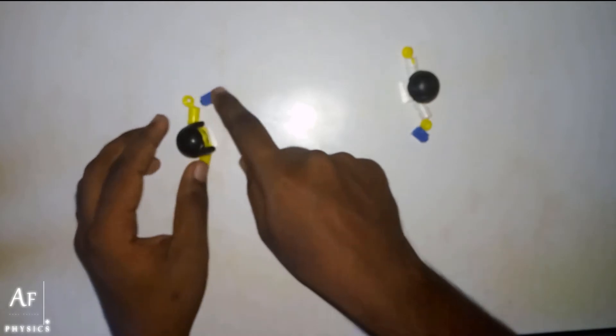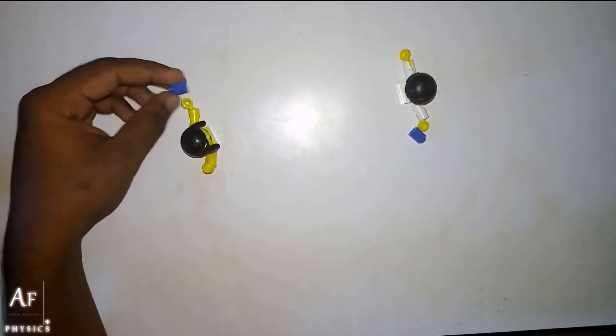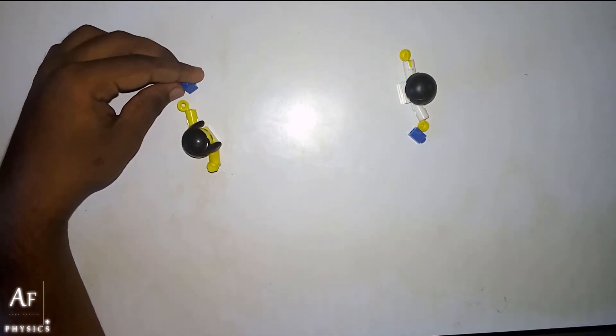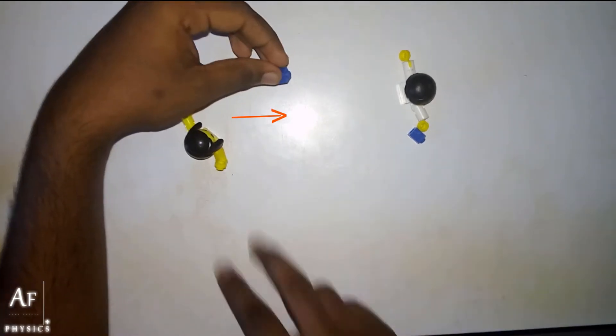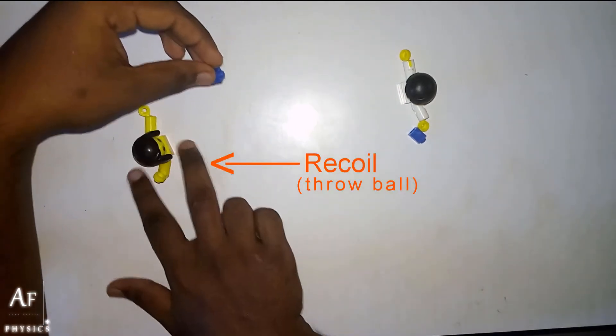So what happens is when Sara throws a ball — let's assume this is a ball — Sara is throwing the ball. It's like shooting from a gun; you will experience a recoil force. Since Sara throws a ball in this direction, she is going to experience a recoil.